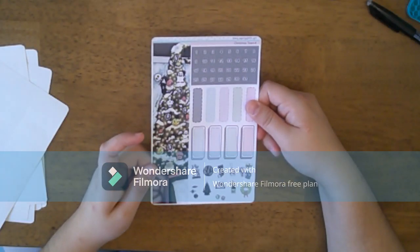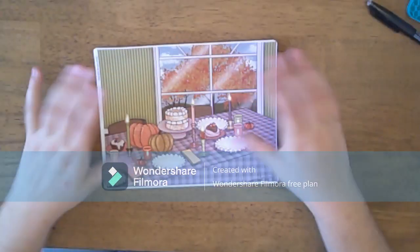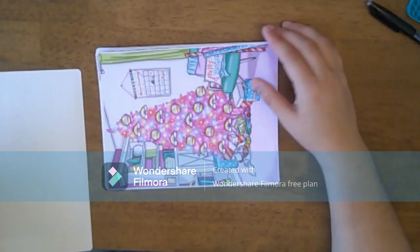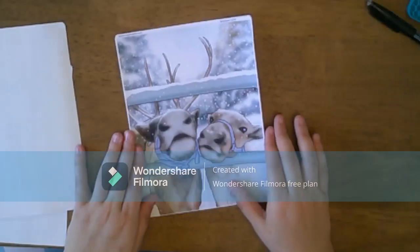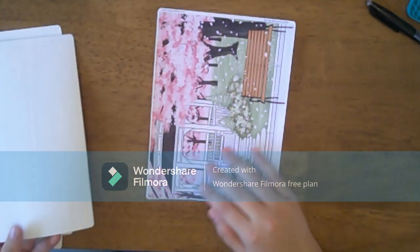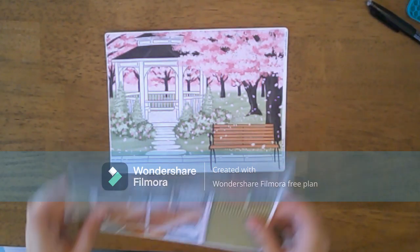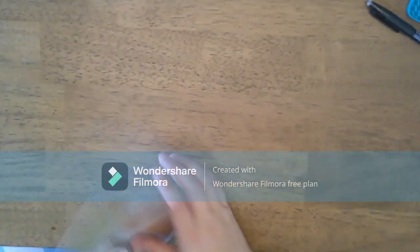I also picked up some full-size dashboard stickers. We have Autumn Dream for A5 wide, Merry Christmas, Reindeer, Monsters Cafe, and Spring Blossom. I got all the way up through March for these, and I'll pick up more when I make my next purchase.